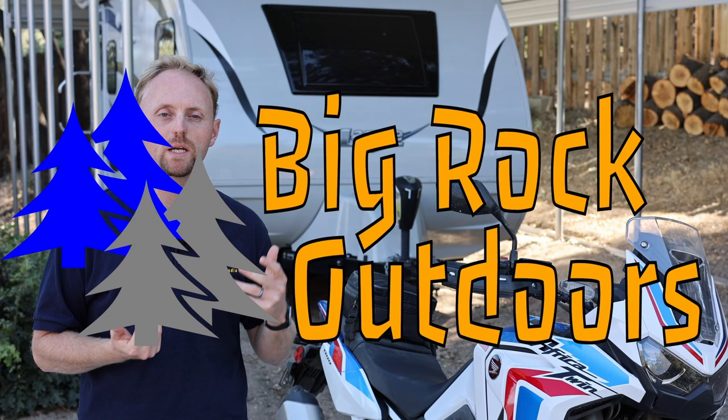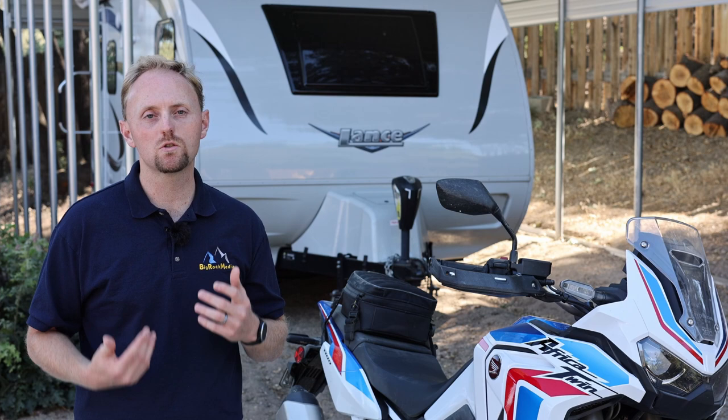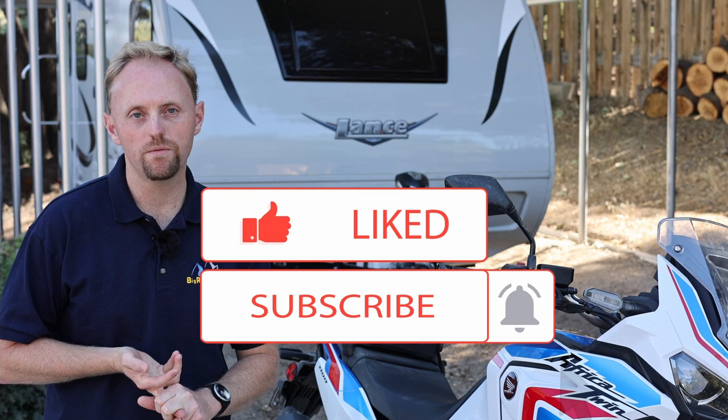Hi everyone, my name is Ian and you're watching Big Rock Outdoors. This is a spin-off of my old channel Big Rock Media, which has become Big Rock Moto and is dedicated just to motorcycle content. On this channel you'll find content on Jeeps, travel trailers, outdoor sports, mountain biking, car and truck reviews, and more. If you want to support the channel, you can subscribe and hit the bell for notifications, leave a thumbs up, leave a comment, or consider being a Patreon supporter to gain access to behind-the-scenes footage, tips and tricks, rants and raves, and more.